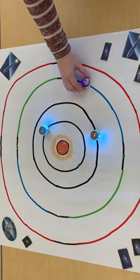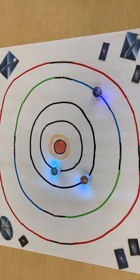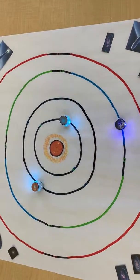Our planet is the third from the Sun and has only one moon. The Earth does not stand up straight while in space — it is on a tilt, which helps give us the four seasons that we experience all year.